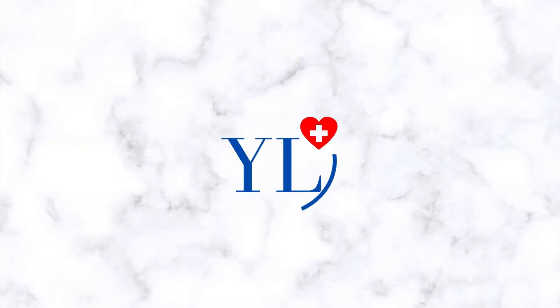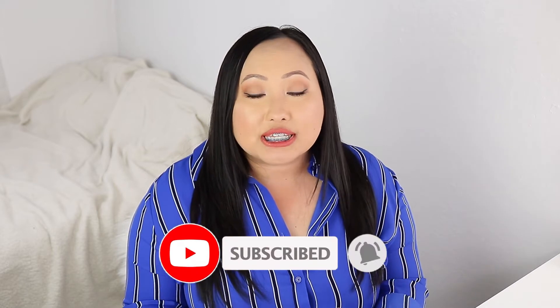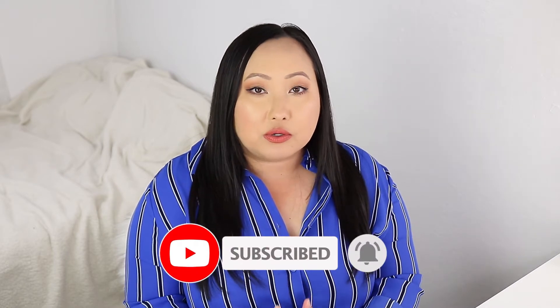In this video, I'm going to show you different types of jobs that you can get while you're in nursing school. Hi, my name is Yua and I'm a second semester nursing student. In this video, I'm going to talk about all the different types of jobs that you should get if you do decide to work while you are in nursing school.